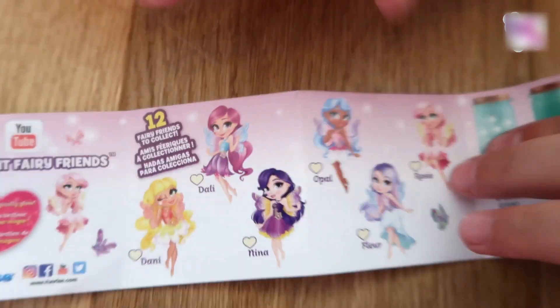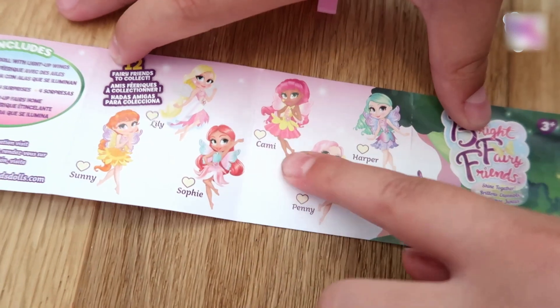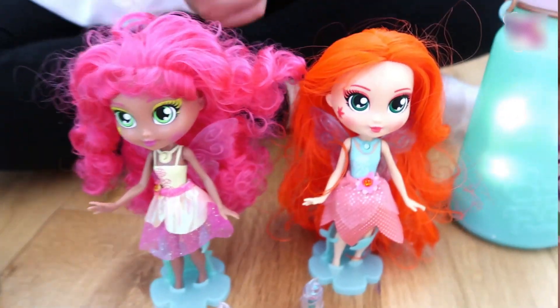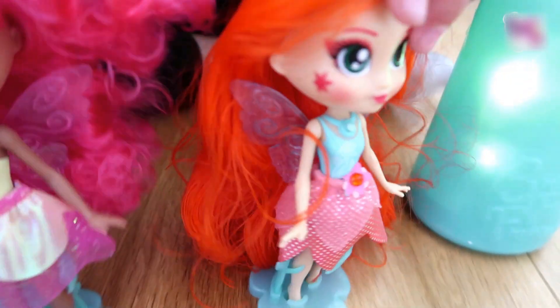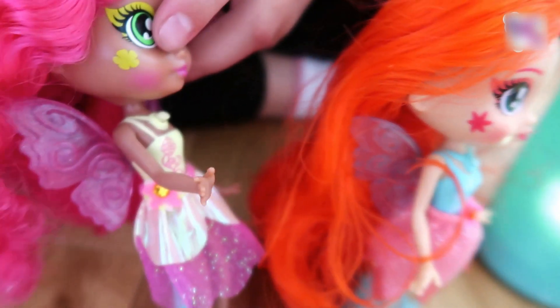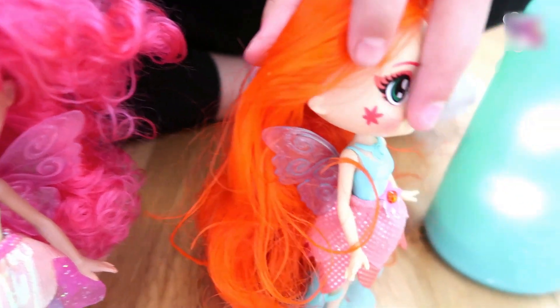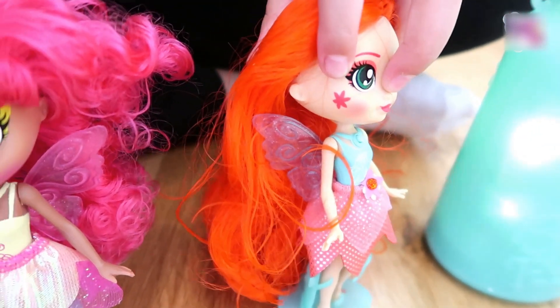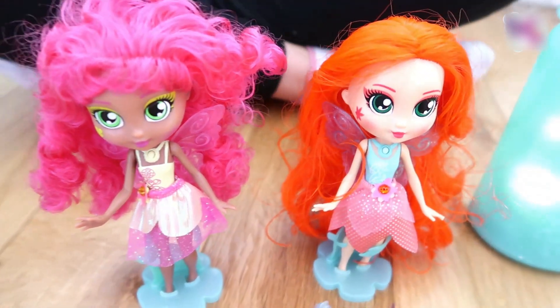Now let's take a look at the collector's guide. There are 12 fairy friends to collect in this series, and we have found Cammy and we have also found Sophie, which is so pretty. Look at the sides of the dolls' faces — Cammy has a little clover marking, which is really pretty, and Sophie has a red flower. They look really pretty — I really do love our dolls.